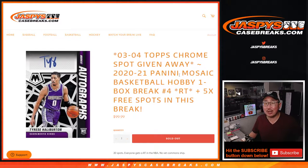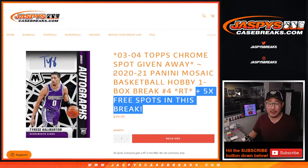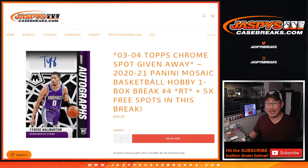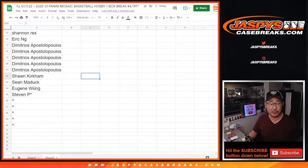Hi everyone, Joe for jazbeescasebreaks.com coming at you with 2020-2021 Panini Mosaic Basketball Hobby Box Edition Random Team Break No. 4. Three different dice rolls here in this break. Big thanks to this group for making it happen.